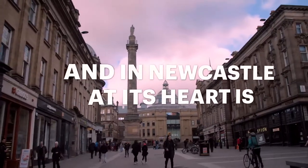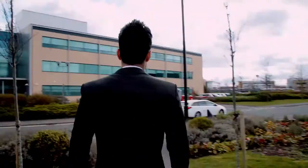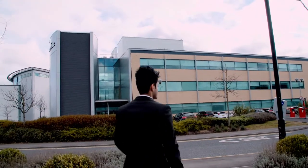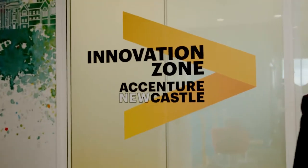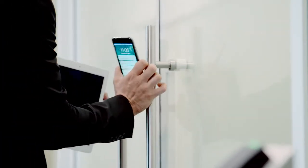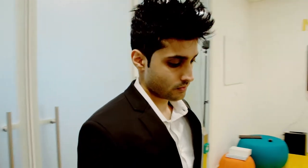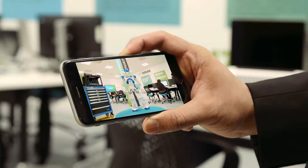This video is brought to you by B.I.C.E. My name is Innovate. Welcome to the Innovation Zone.